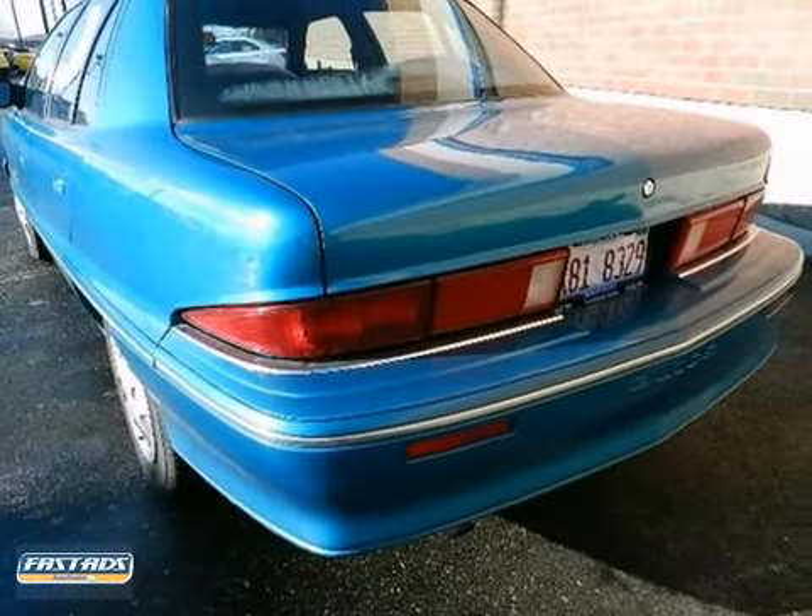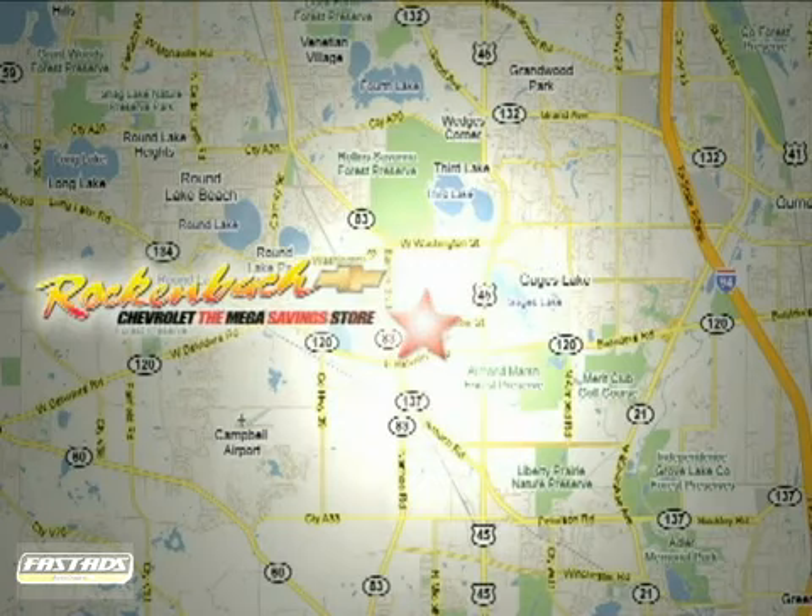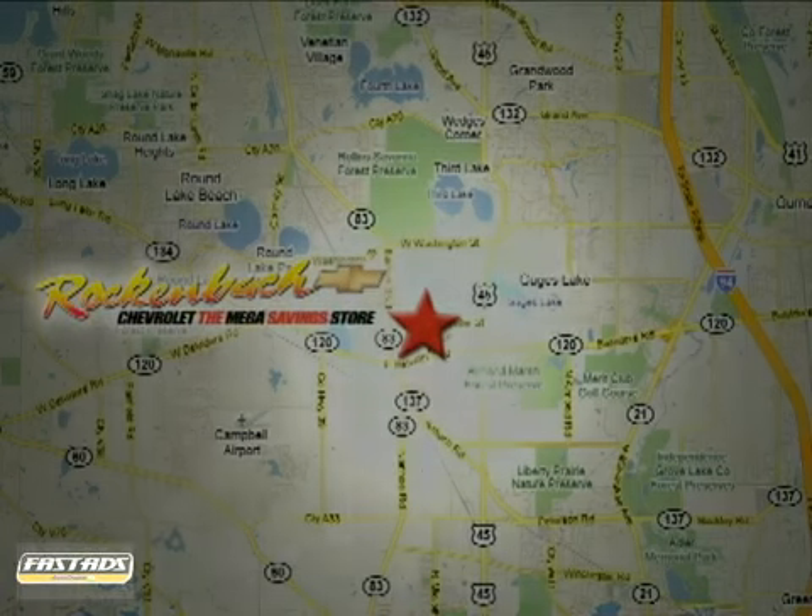Come check it out today. That's Rockenbach Chevrolet. We're conveniently located at 1000 East Belvidere Road in Grayslake, Illinois, between routes 83 and 45.